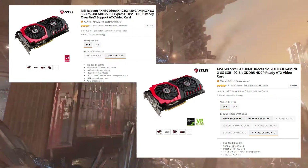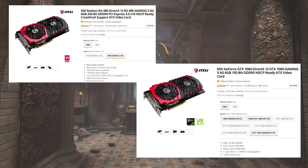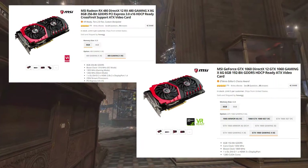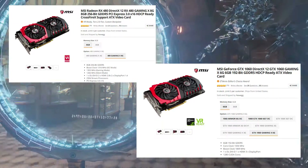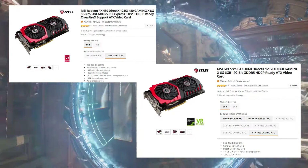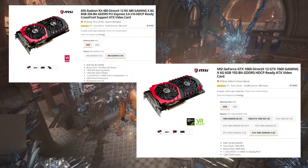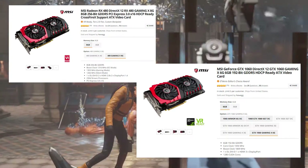The cards I bought are both MSI Gaming X Series cards. I wanted these to be as close as possible. The RX 480 clocks in at 8GB of GDDR5 at a 256-bit memory bus, compared to the GTX 1060, which has 6GB of GDDR5 at a 192-bit memory bus. The GTX 1060 does have a higher core clock at 1594 MHz and a higher boost clock at 1809 MHz.